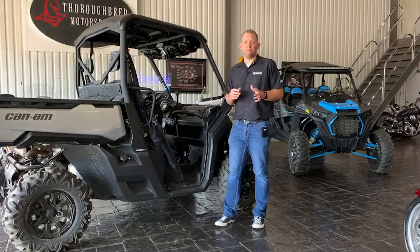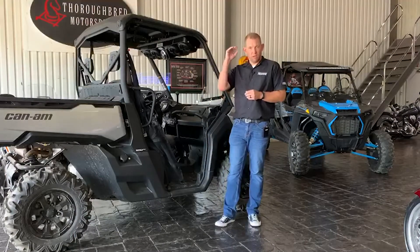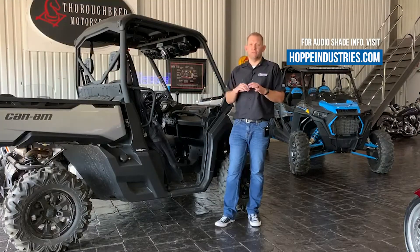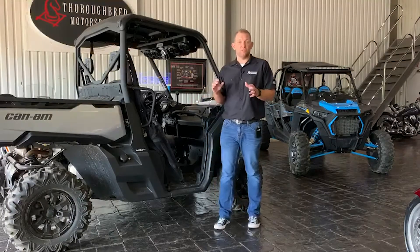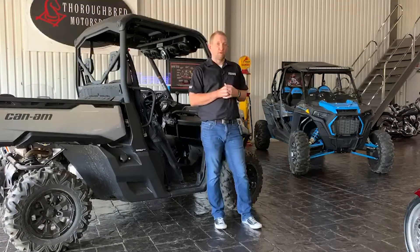For the past year, everything for Hoppy Off-Road has really been about the audio shades — the industry's leading roofs with full integrated audio light bars, RGB lights, and Kicker audio components to give you the industry's best sound, just like on that Polaris Razor right there with our audio shade.